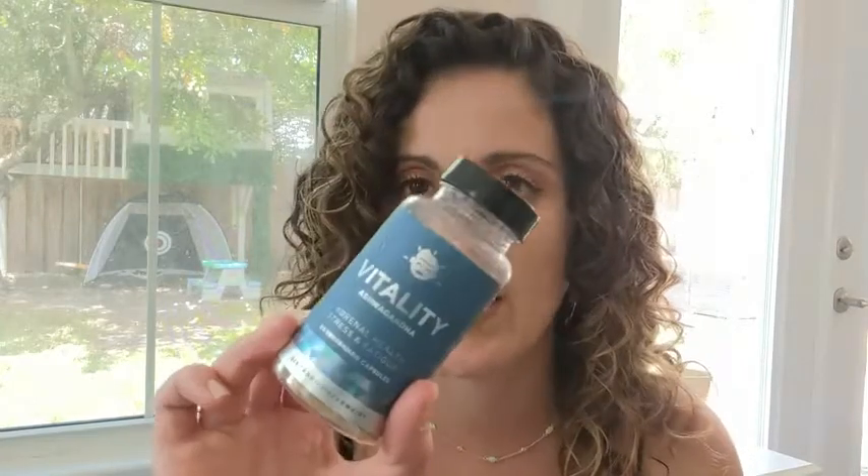Hey guys, this is Danielle from WTI here, and I'm here to tell you about this brand. I like this brand — I've tried a couple of their products before. It's EU Natural.